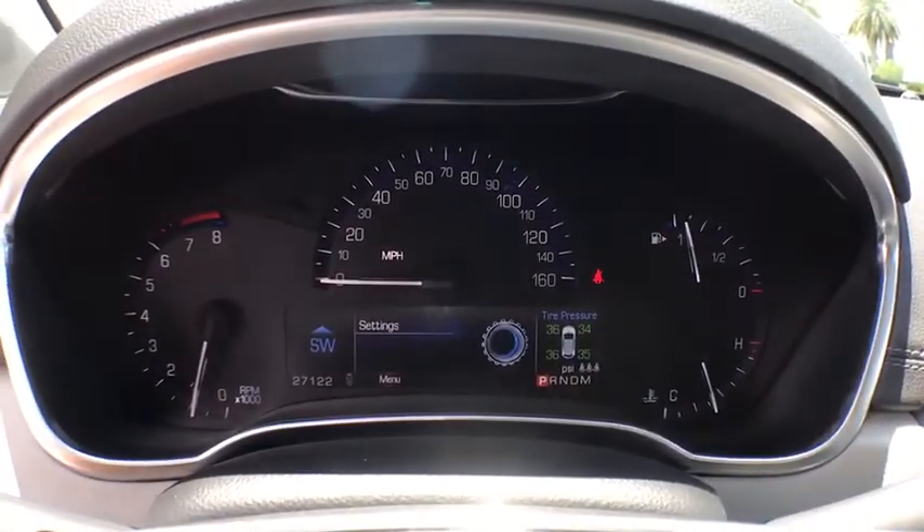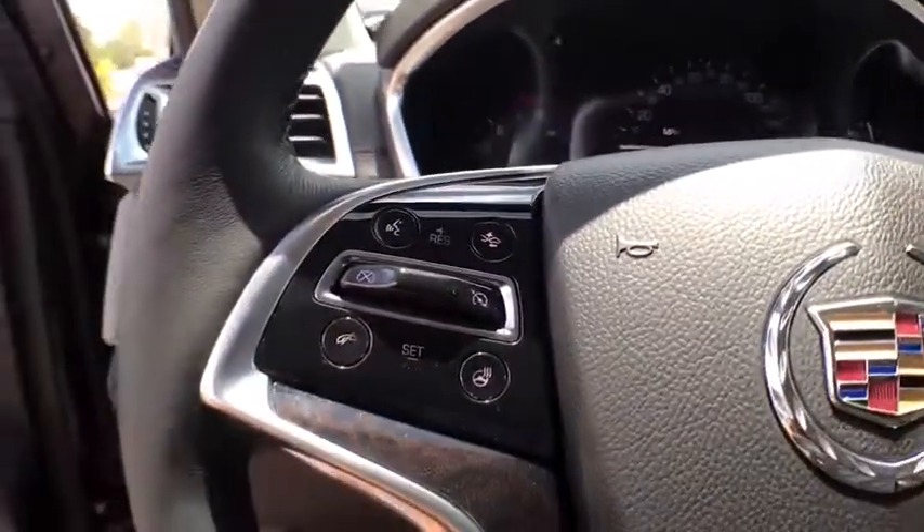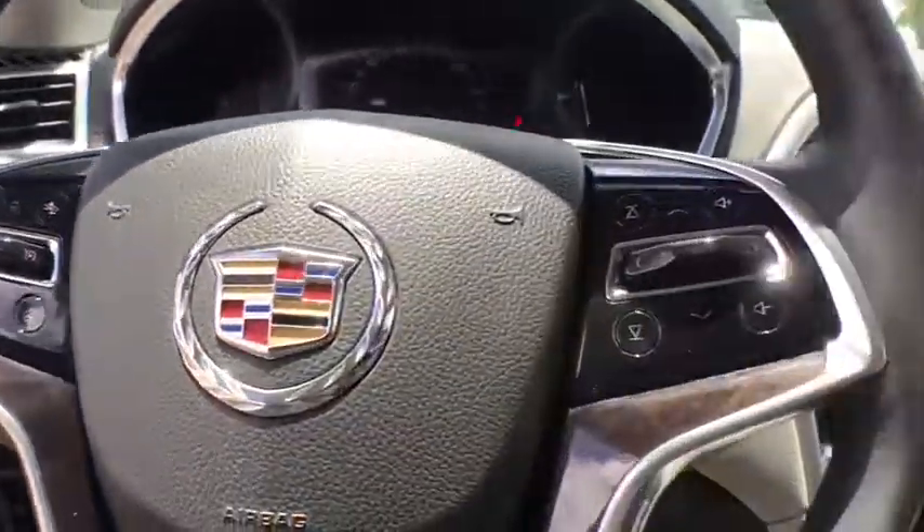backup camera, power passenger seat, power liftgate, keyless entry, traction control, dual airbags, leather-wrapped steering wheel,